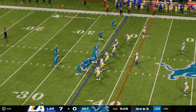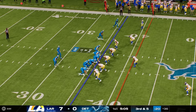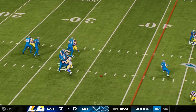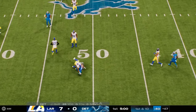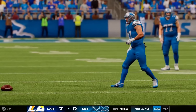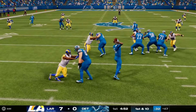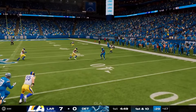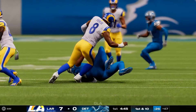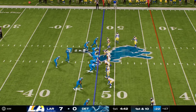They come up now third and five following the incomplete pass. Goff drops back — pass taken in by his big tight end, and he is going to have a Lions first down, converting on third down. You often hear the phrase 'sure-handed tight ends,' and he certainly fits that category. He's got a quarterback who knows to look his way when they need a big pickup, and on this play, he finds him for the first down.